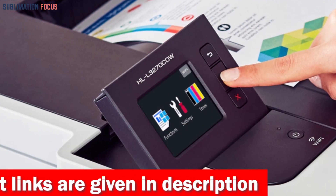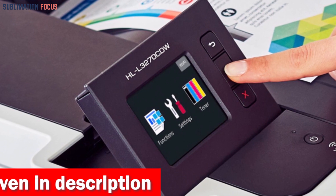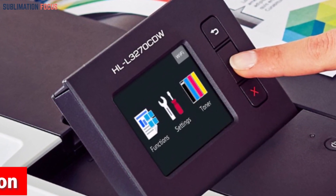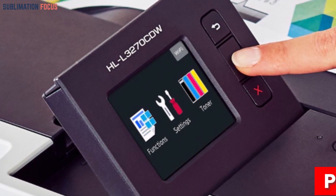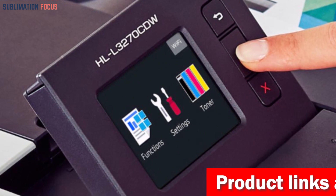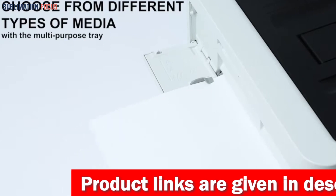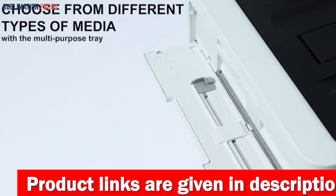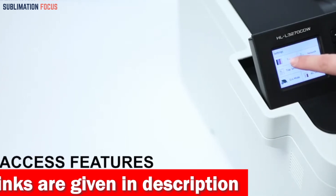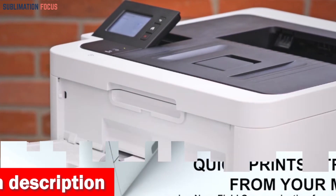The 250-sheet paper tray reduces the need for frequent refills, effortlessly handling letter and legal-sized paper. The 2.7-inch color touchscreen enhances usability and allows you to print directly from popular cloud applications. The manual feed slot accommodates various paper types and sizes like cardstock and envelopes, making it ideal for unleashing your creativity in diverse ways.